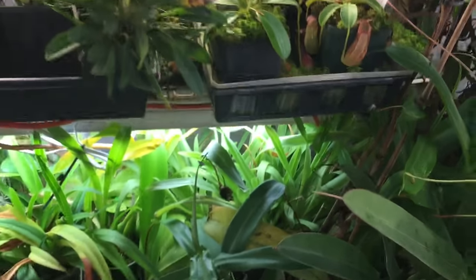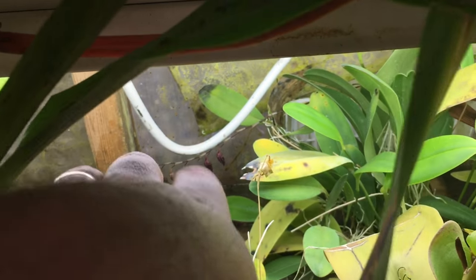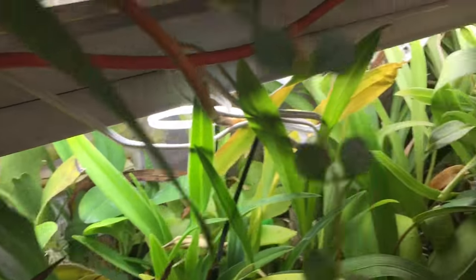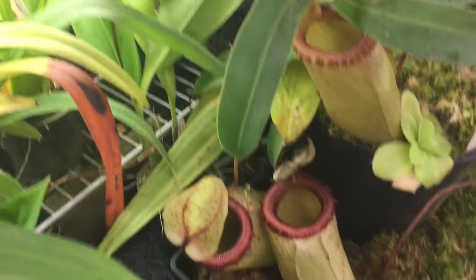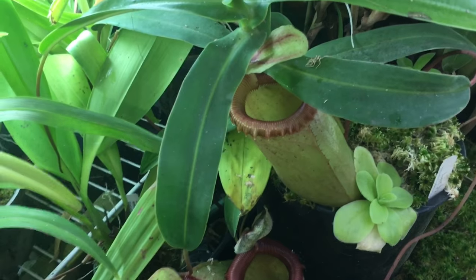Not a lot is happening down with the orchids down there. I do see my Pleurothallis 'Dragon Stony Eye' in bloom way down at the back there.